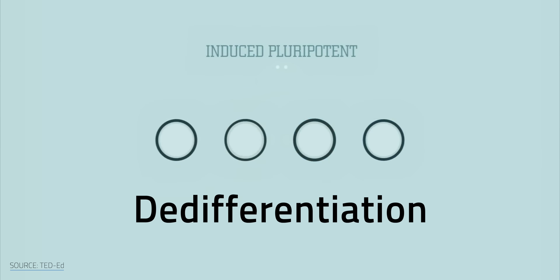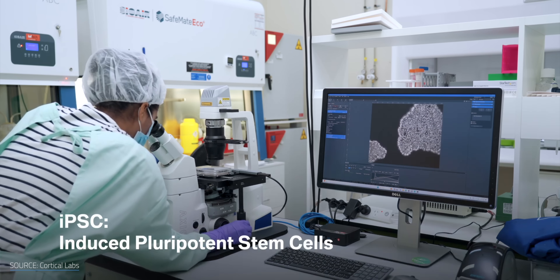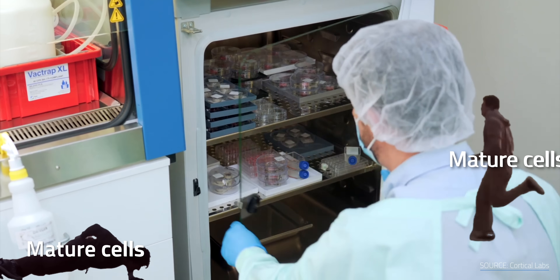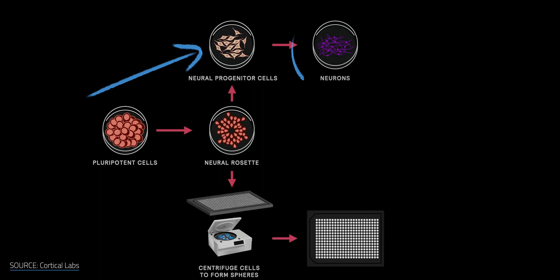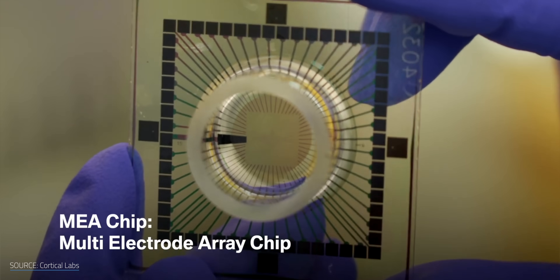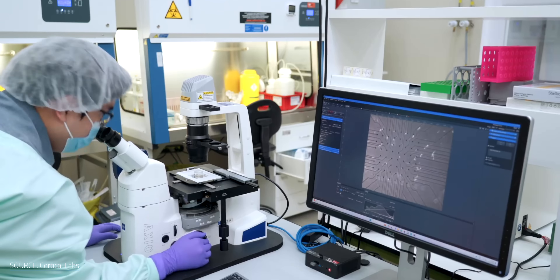That's exactly how Cortical Labs and FinalSpark grow their neurons. The process kicks off with de-differentiation. Researchers sample blood or skin cells from adult volunteers and reprogram them into induced pluripotent stem cells, or iPSCs. Then through weeks of careful incubation and gene tweaking, the cells slowly transform. Finally, researchers differentiate the iPSCs again, this time steering them toward neural progenitor cells — basically baby neurons in training. Once the cells are about ready to turn into neurons, researchers move them onto a multi-electrode array, or MEA chip. The cells attach to the chip, allowing electrical signals to both be sent to them and received from them. After a few more months of development — BAM — human neurons merged with silicon.